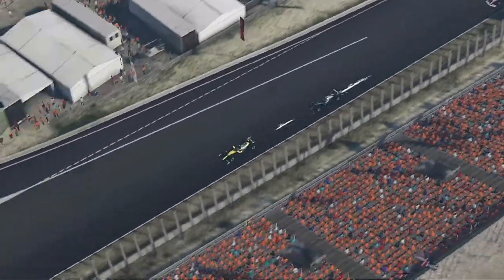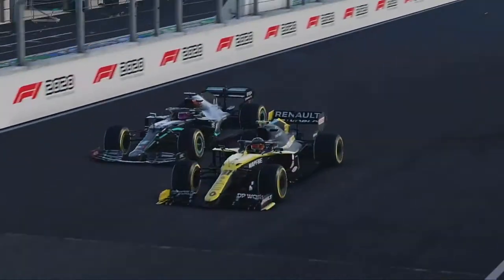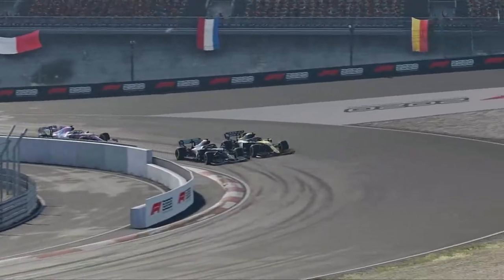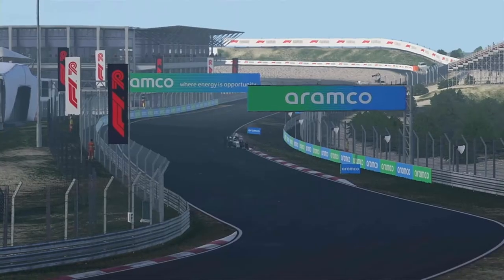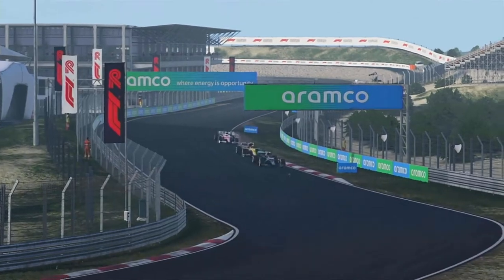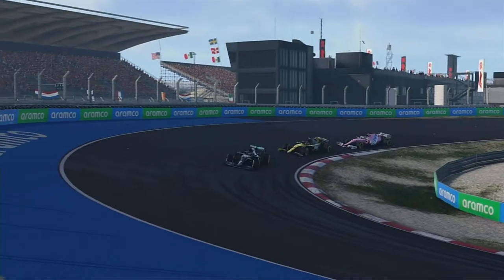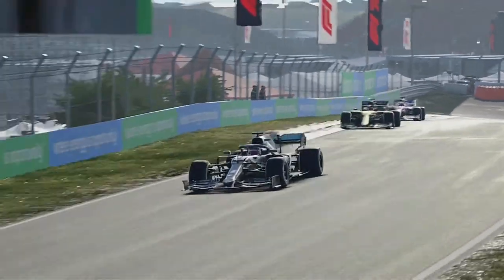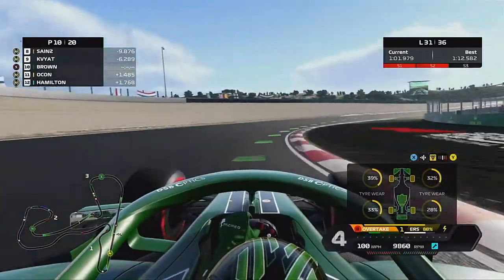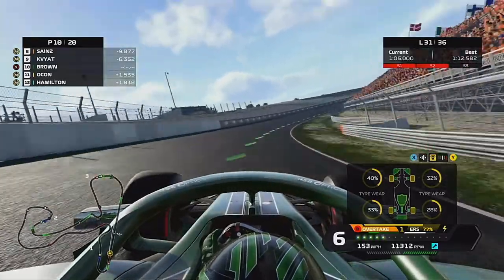One lap later though, Hamilton is close enough. He's going to go to the inside - we managed to pull a small gap down the inside. Lewis Hamilton goes and he's passed Esteban Ocon in the Dutch Grand Prix. And now Lewis Hamilton is after us, after our P10. Hopefully we can hang on, but compared to that Mercedes, our car is literally a boat on wheels.